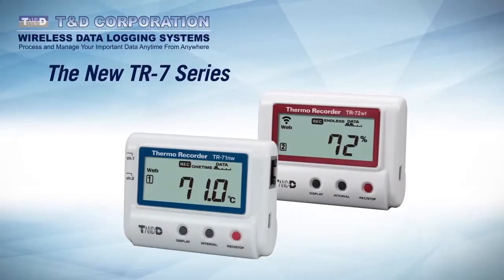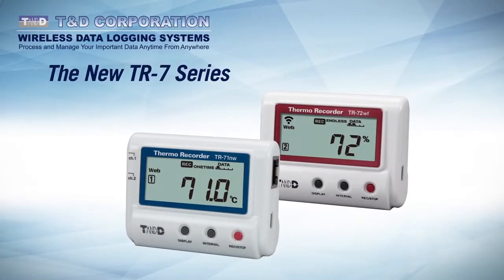The new TR7 series from TND Corporation represents a significant advance in the evolution of automated data collection. These next-generation data loggers provide unprecedented flexibility for monitoring, collecting, and sharing the critical data upon which businesses of today must rely.